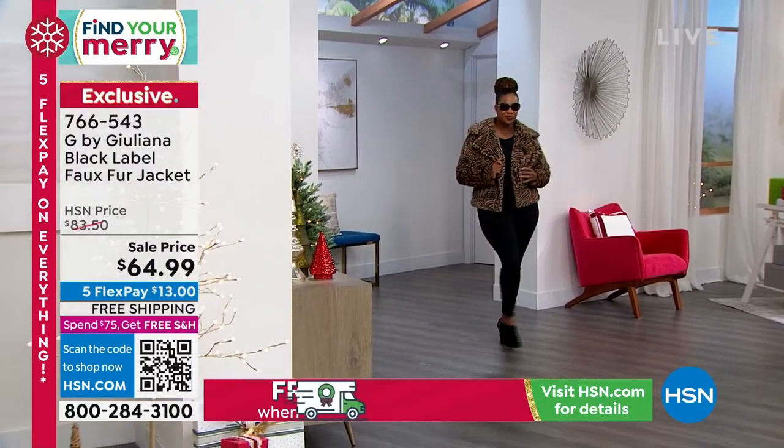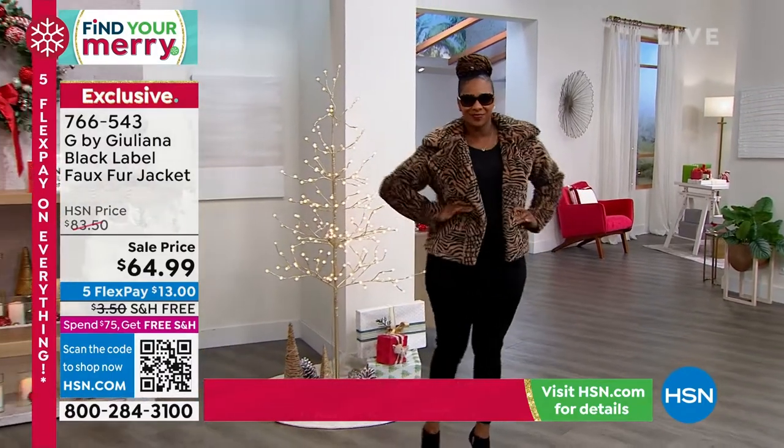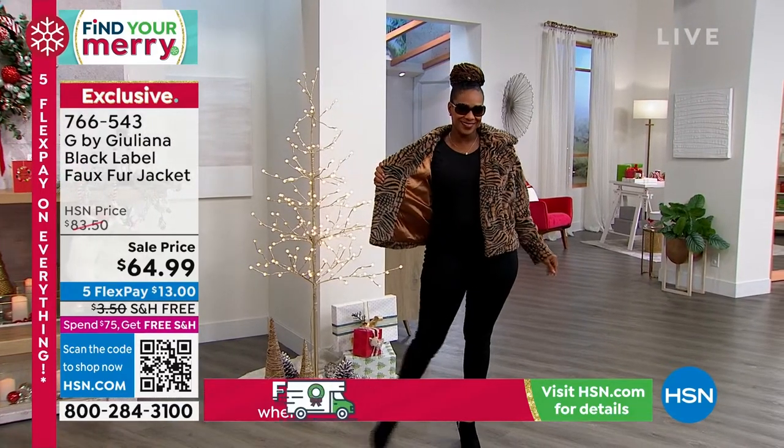This jacket is marked from $83.50 to only $64.99. It's machine washable. This is the black label line, so this is high quality. The satin on the inside — Bobby, you're pointing out all those beautiful details — is so soft.